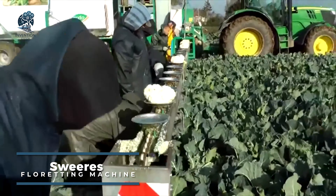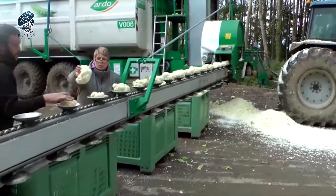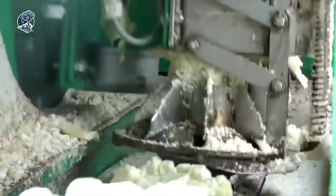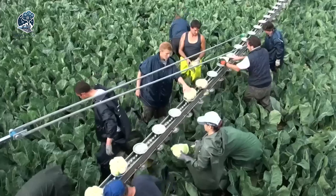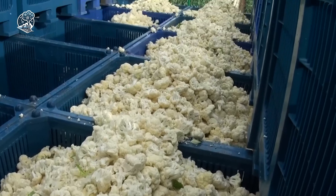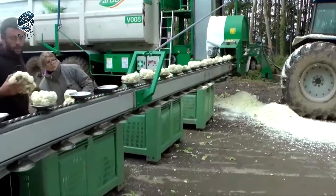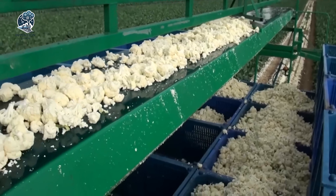The Sweers floretting machine is an agricultural technology engineered specifically for in-field cauliflower harvesting. It automates the separation of cauliflower heads into individual florets, increasing efficiency versus manual processing. Advanced sensors and cameras scan each cauliflower head entering the machine, allowing for precision trimming of uniform florets optimized for market requirements. By moving floret separation directly into the field, the Sweers floretting machine saves time and labor costs associated with post-harvest processing, providing an innovative solution to streamline cauliflower production through automated floret harvesting.